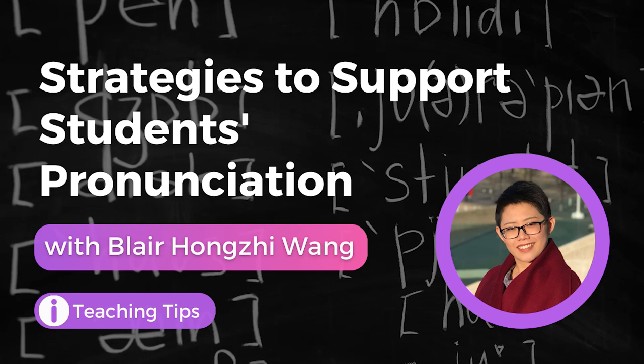TESOL POP, Season 6, Episode 7. Hello and welcome to TESOL POP, the mini-podcast for busy teachers. My name is Laura and joining me today to share her research findings and teaching strategies to support students' pronunciation is Blair Hongjo-Wang.